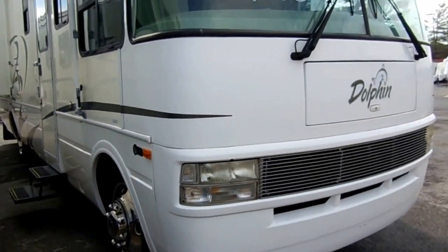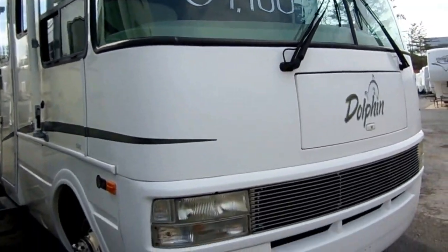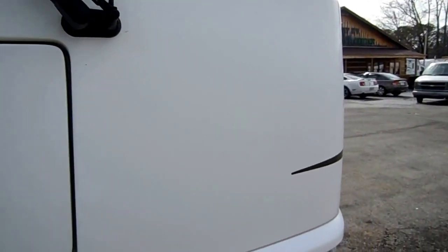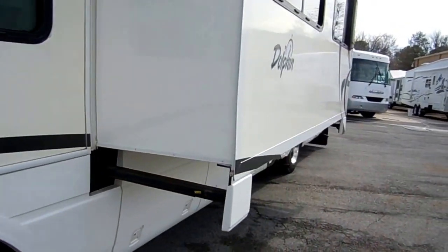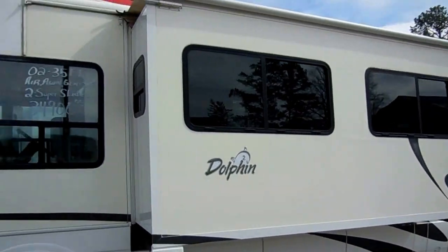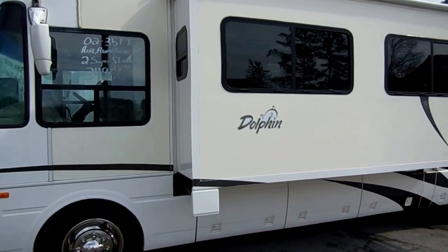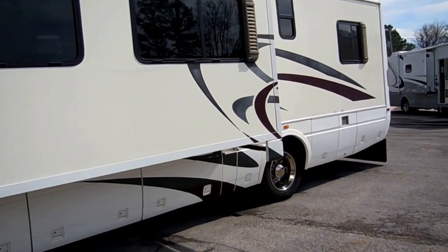It's got two power slide-outs. I've had a great opportunity to sell many National RV products over the years — these are probably one of my all-time favorite motorhomes. I love the way they're built. These are a big step above your average Coachman, Forest River, or Fleetwood Class A. These are luxury-minded. This unit in 2002 cost well over $100,000 — a lot of money then.